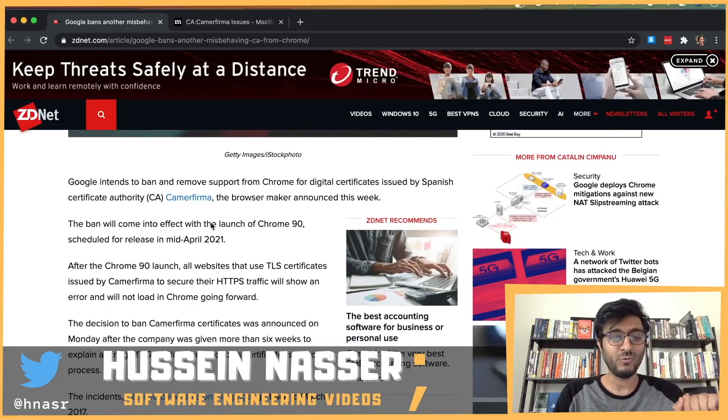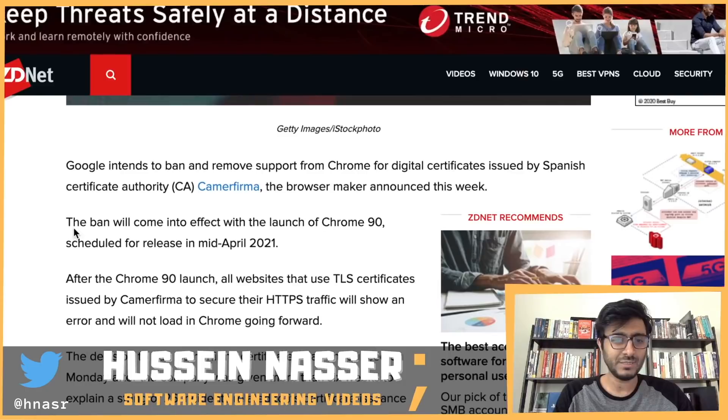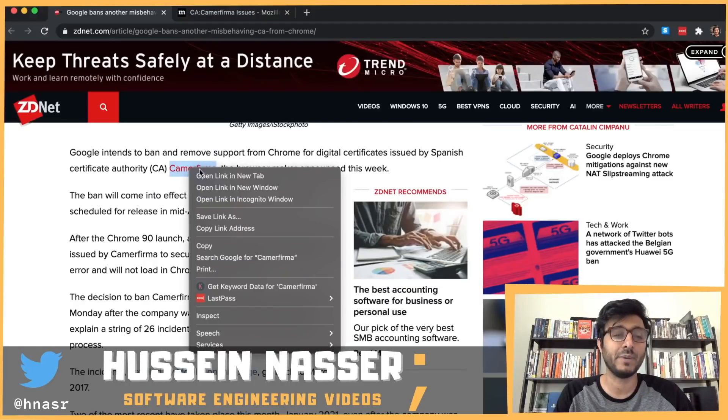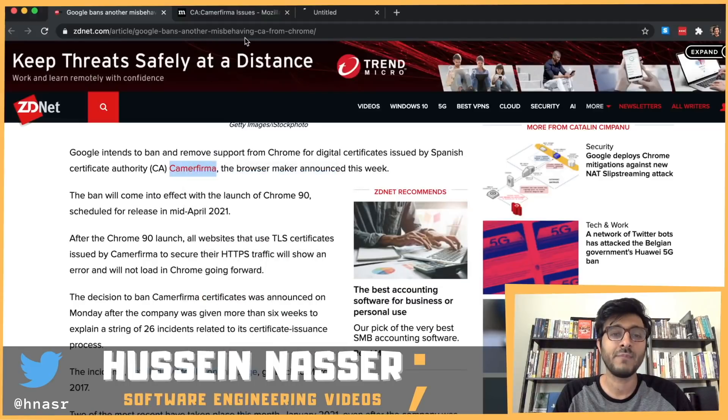So let's find out why — what did this naughty certificate authority do? Google intends to ban and remove support from Chrome for digital certificates issued by Spanish certificate authority Camerfirma.